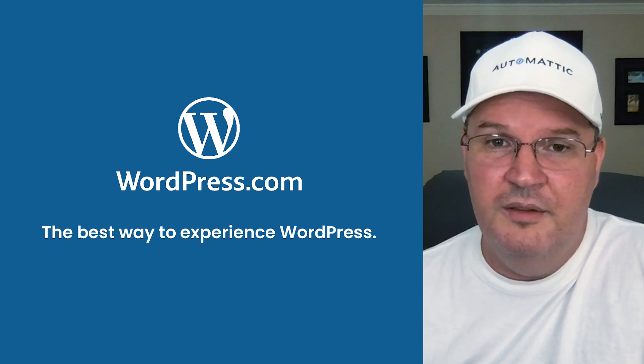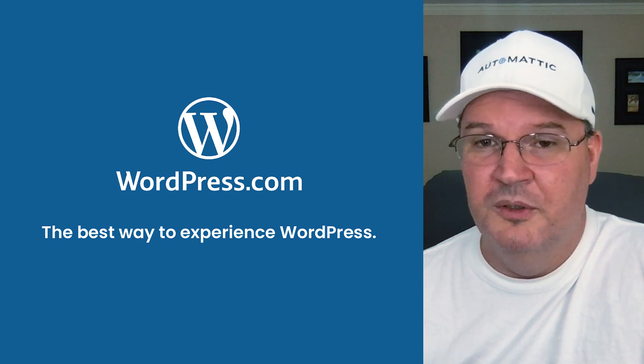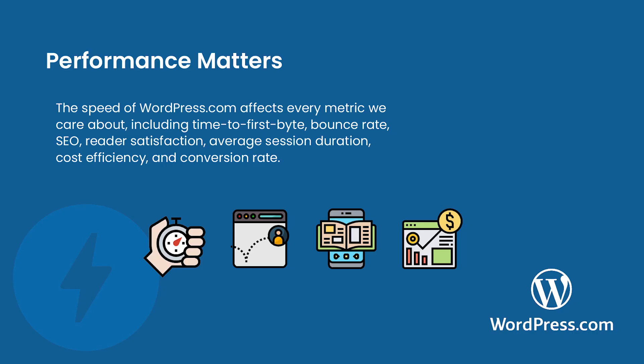As of today, 38% of the web is built on WordPress. At Automattic, the WordPress.com marketing division began experimenting with AMP in 2018. AMP definitely piqued our interest because the speed of WordPress.com affects every metric we care about — things like time to first byte, bounce rate, SEO, reader satisfaction, average session duration, cost efficiency, and conversion rate.